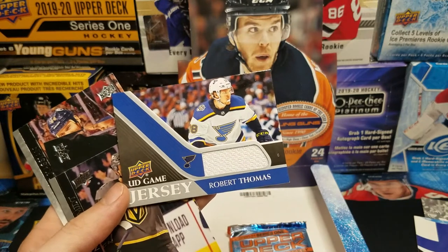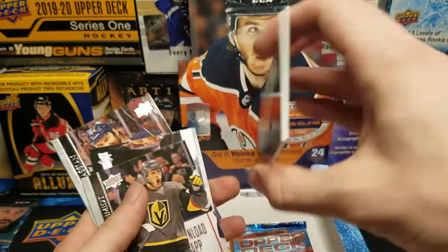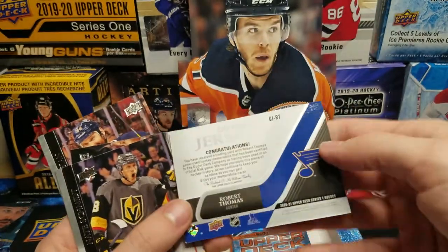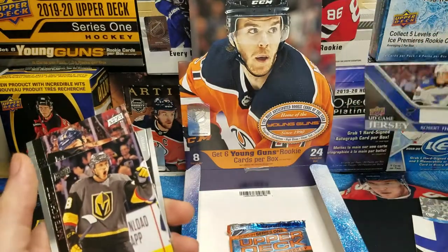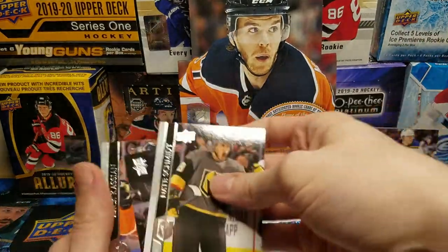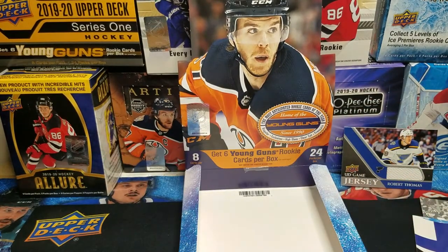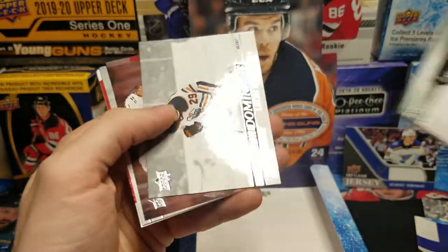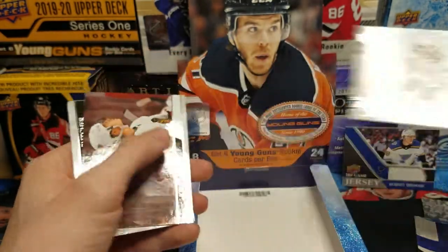UD Game Jersey — Robert Thomas! He's one of my favorite players, the dude knows how to play the game — him and Tarasenko. That is a nice pull. The jersey piece looks like the tape on his stick, which is cool. I didn't even think that pack was very thick. Also a Leon Draisaitl Predominant.